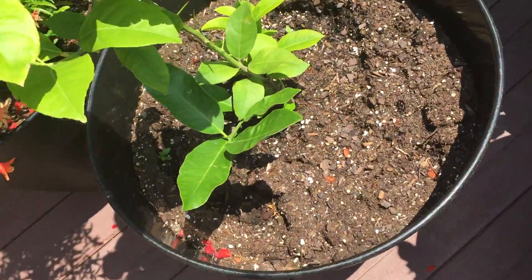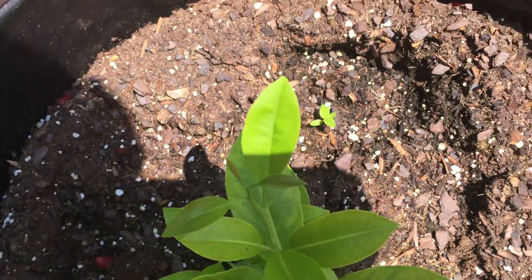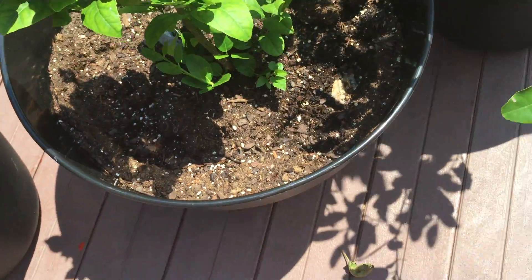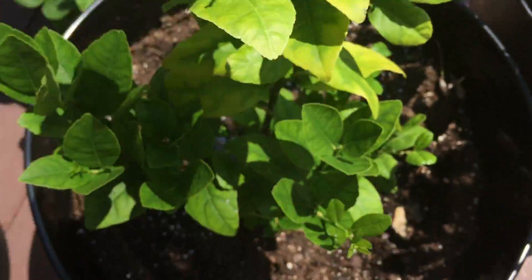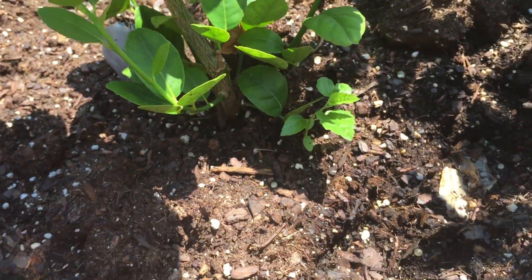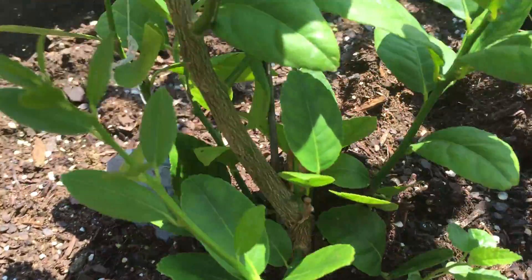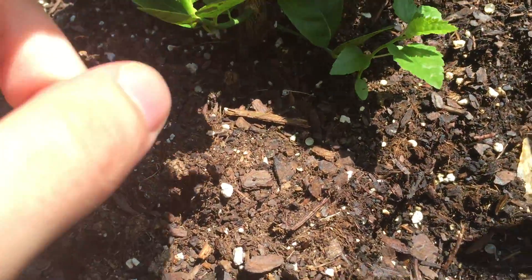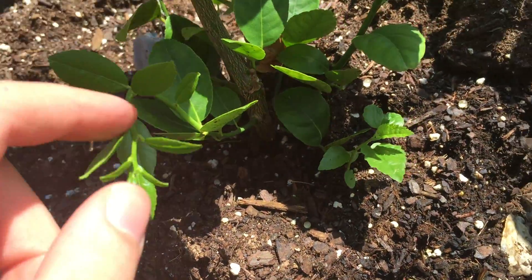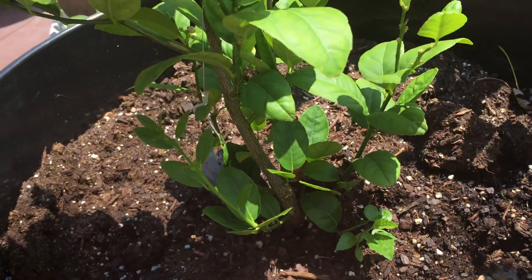The lemon tree has new leaves growing on it, new branches looking really good. It's really hot out here right now — I'm sweating. We have new leaves growing here on the lime, but one lime didn't make it. We do have more flowers growing, but this plant is still young, that's probably why. We got new branches growing out of the ground too, so it's looking really good.